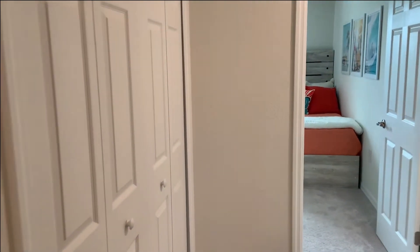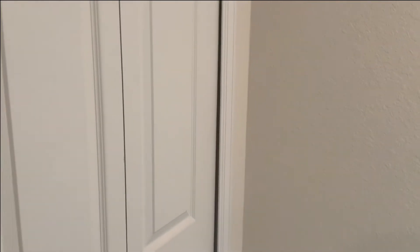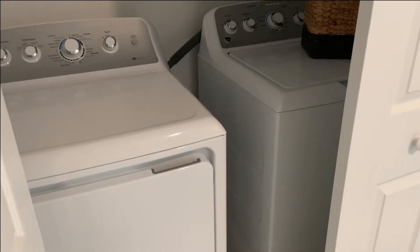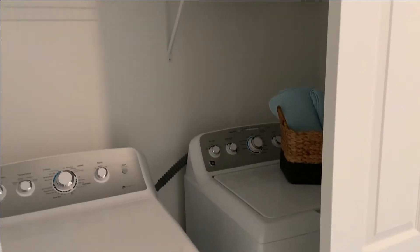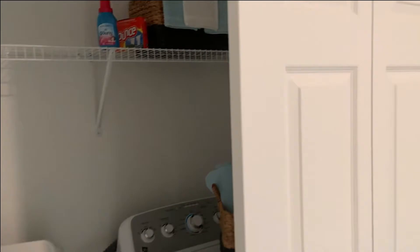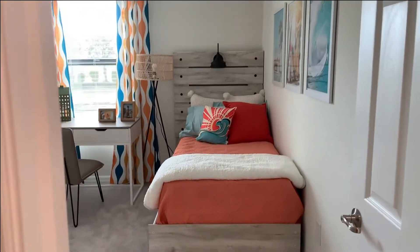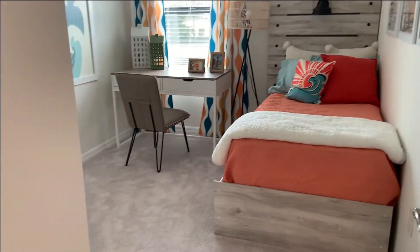Another big difference between this floor plan and the Bennett next door, which we will look at in another video, is that your washer and dryer is upstairs in this one where the bedrooms are. In the other one, the washer and dryer is downstairs — something to keep in mind for those that do the laundry.